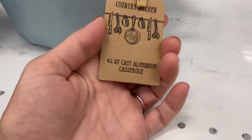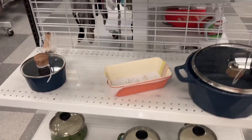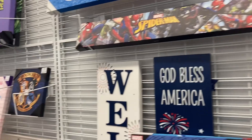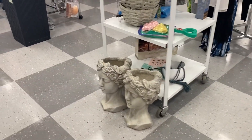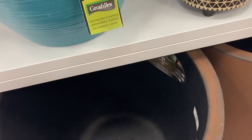So these are cast aluminum casserole dishes, so you can cook these in the oven. These are super cute. How fun would it be to take that to a party? These are pretty cool. What do you think? That they're heavy? $29? I like that they're not breakable.